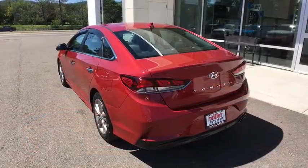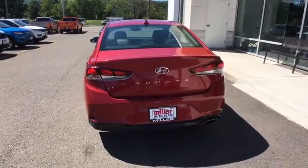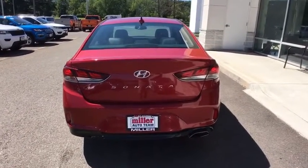This vehicle has less than 35,000 miles. Take this vehicle for a spin and see why so many shoppers are now proud owners.